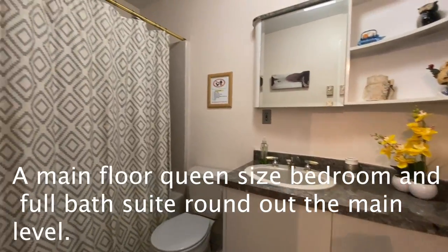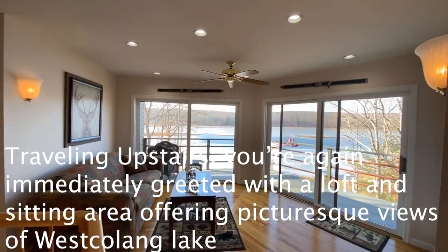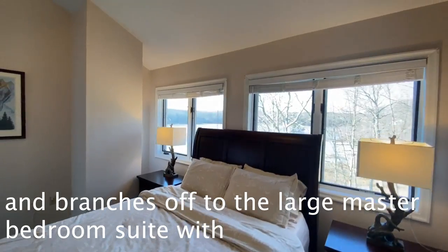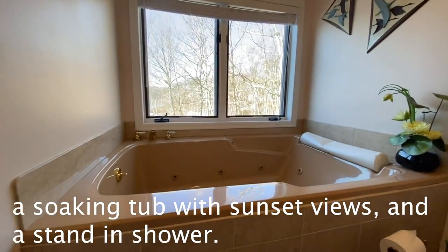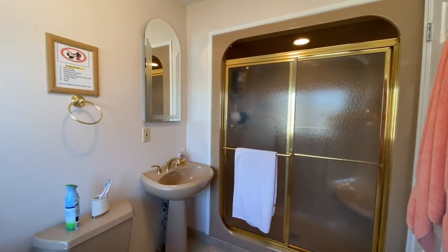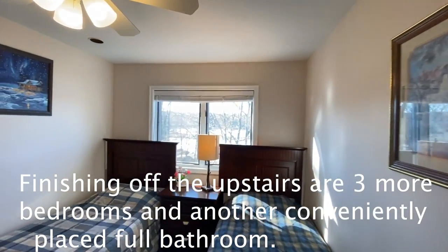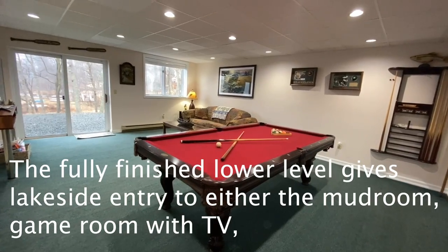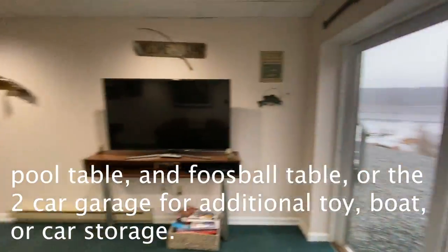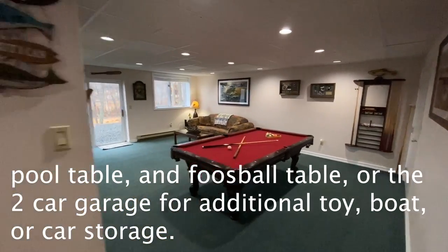A main floor queen-size bedroom and full bath round out the main level. Traveling upstairs, you're immediately greeted with a loft and sitting area offering picturesque views of West Colang Lake, which branches off to the large master bedroom suite with a soaking tub with sunset views and a stand-in shower. Finishing off the upstairs are three more bedrooms and another full bathroom. The fully finished lower level gives lakeside entry to a mudroom, game room with TV, pool table, and foosball table, or the attached two-car garage for additional toy, boat, and car storage.